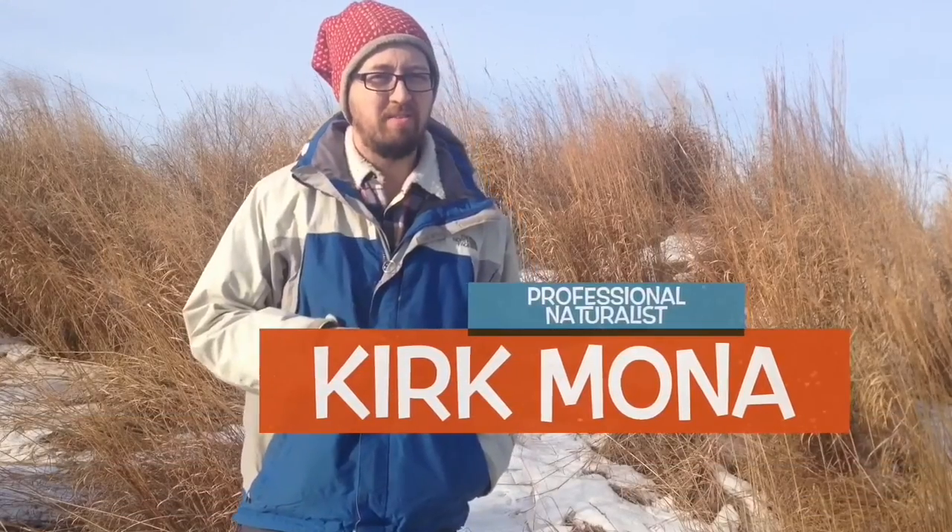Hey, it's Kirk. I'm up here at the North Shore of Lake Superior, and it's time for another quickie with Kirk. The cool thing I want to show you today is this fruiting body of a fungus — this mushroom. If you look underneath it, it just looks kind of smooth and brown.